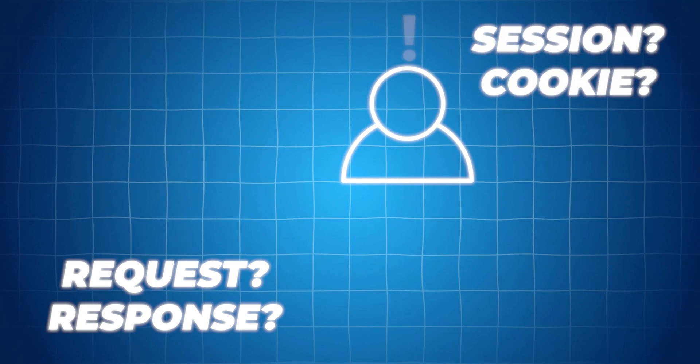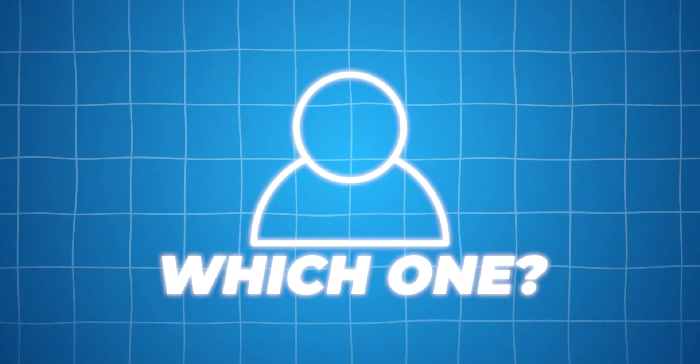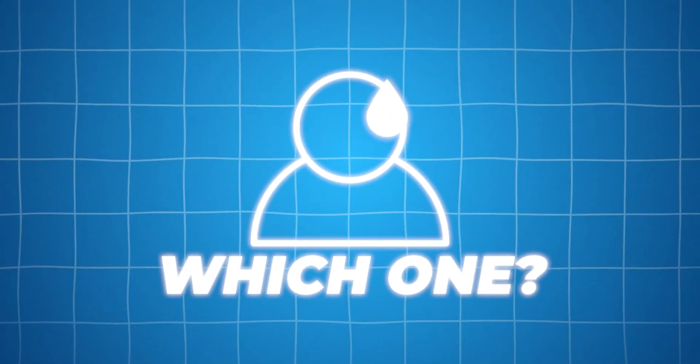Ideally, when an interviewer asks you about a technical concept, you should respond not only with the definition but also with an example from your portfolio projects that shows you deeply understand how to use that concept in a real application. I see this all the time — people might understand React but have no idea how the internet works, how requests and responses are processed, or the difference between session, cookie, and query strings. Even as a beginner, you should be able to compare and contrast and bring real examples.